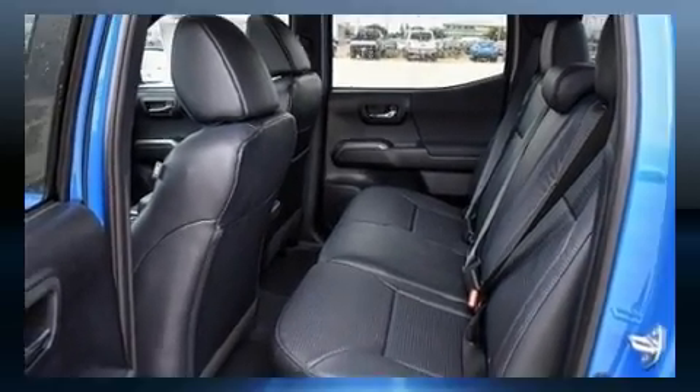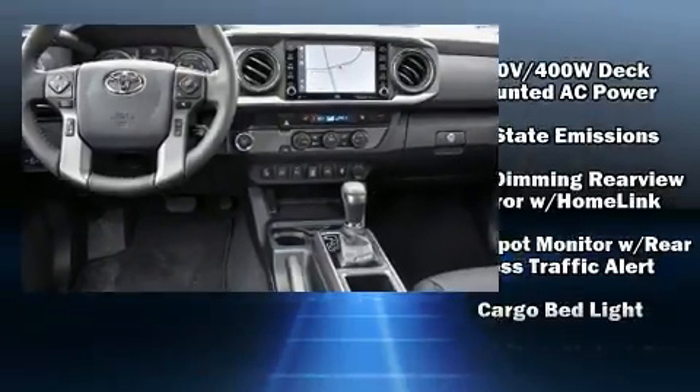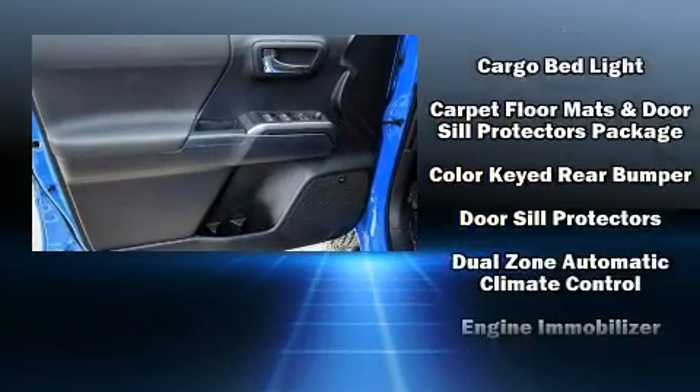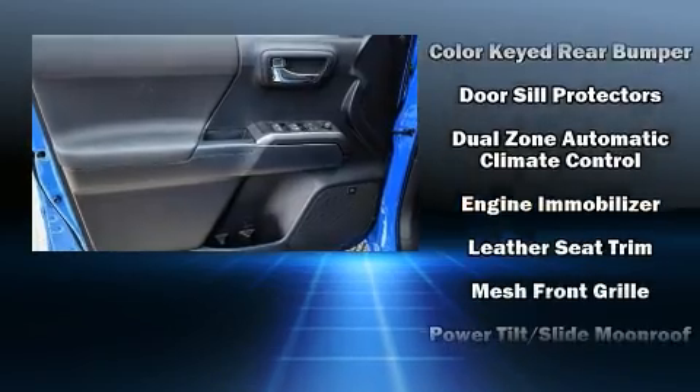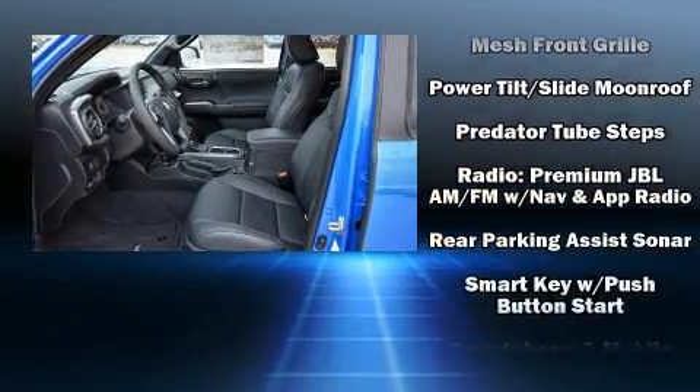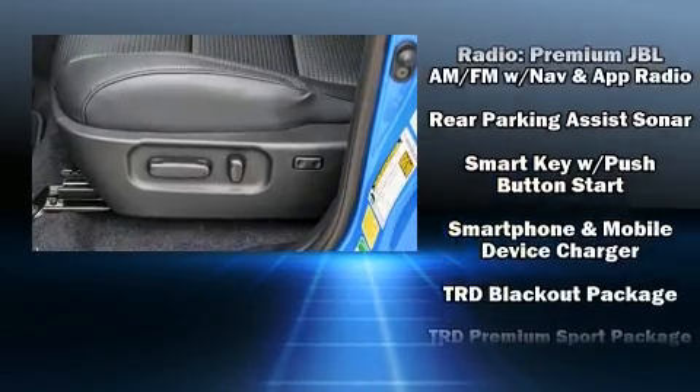Safety equipment has been integrated throughout, including dual front impact airbags, front side impact airbags, traction control, brake assist, anti-whiplash front head restraint, ignition disabling, an emergency communication system, and ABS brakes.